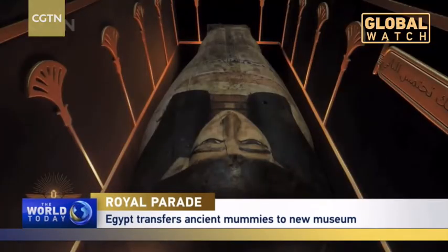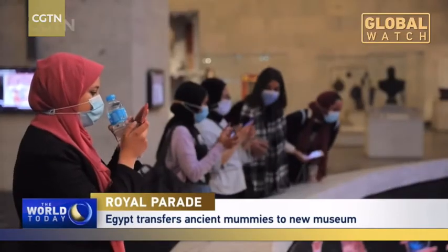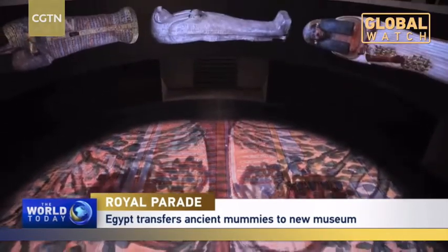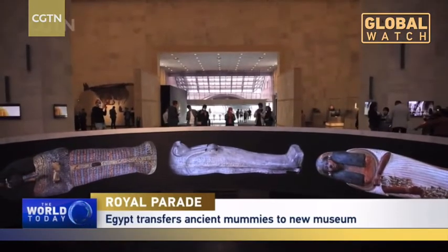The mummies were placed in the cases, covered so that they are totally isolated from the environment, and filled with 99.9% pure nitrogen. Every step was carefully studied. The National Museum of Egyptian Civilization was chosen as the new home because of its updated high-tech system to preserve and display the monuments.